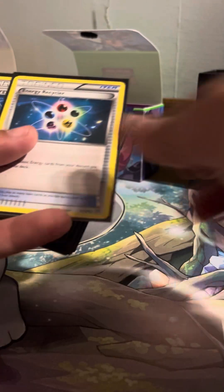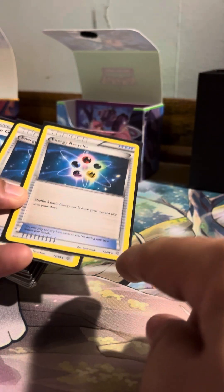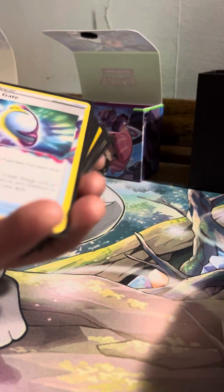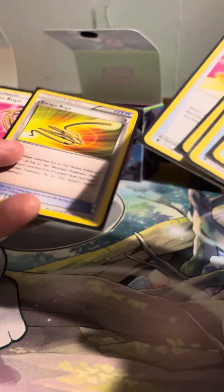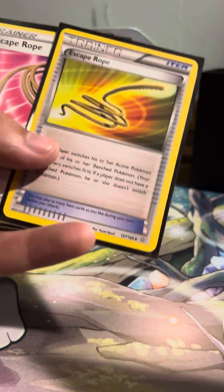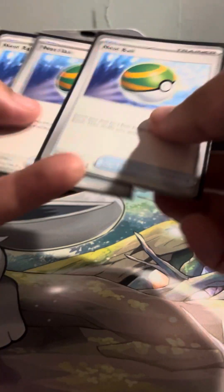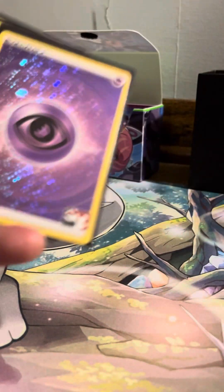Poke Gear. We do have the Play Pokemon Lost Vacuum. Some old — I think that's Ancient Origins, actually, from the X and Y era of Energy Recyclers. Mirage Gates, Switch Carts. An old school — I think that's Primal Clash — Escape Rope. Nest Balls, Heavy Ball, another Forest Seal Stone as well as the Sky Seal Stone.